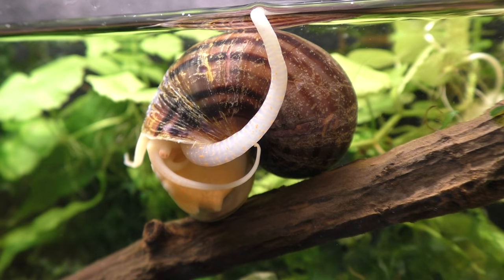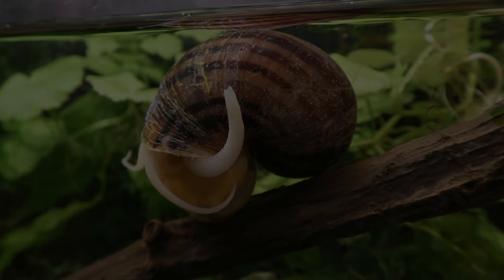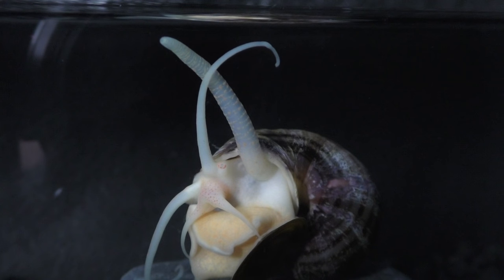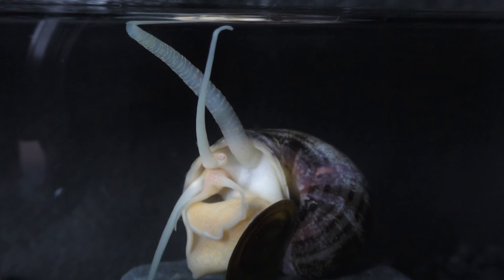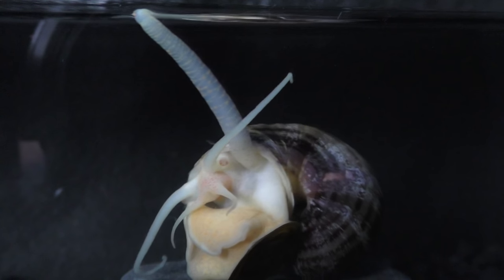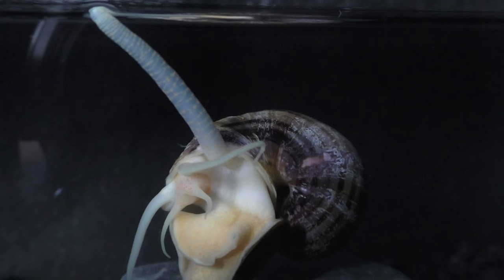Despite their heavy shell and awkward appearance, mystery snails can be very light on their feet. In fact, they seem to have complete control over their buoyancy, because they use their lungs like a ballast in order to float or sink at will. Here we see one taking in air from the surface with its siphon, causing it to float.